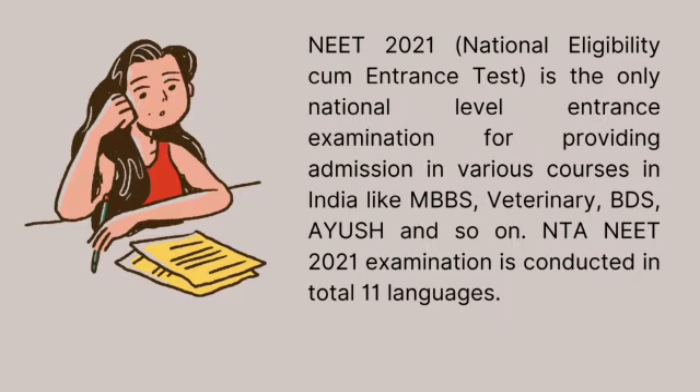NEET 2021 is the only national level entrance examination for providing admission in various courses in India like MBBS, Veterinary, BDS, Ayush, and so on. The NEET 2021 examination is conducted in a total of 11 languages.